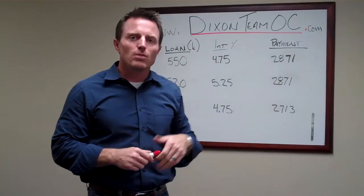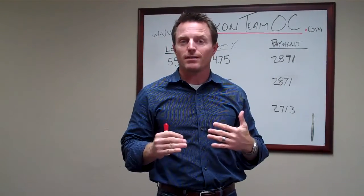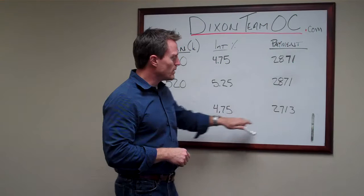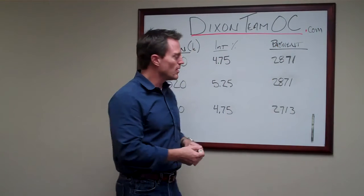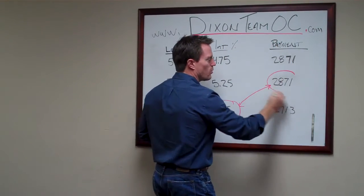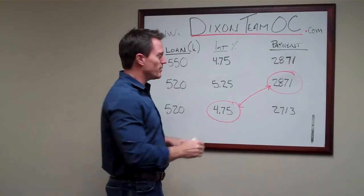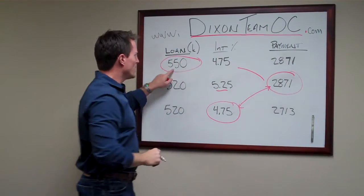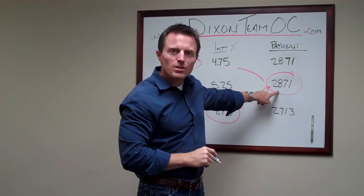Then we find out there are multiple offers, and your realtor's telling you that you need to raise the price. People frequently talk about buying the rate down, and if you were to buy the rate down at $520,000 to 4.75%, that would give you $2,713 — that doesn't help you get this house. But what if you had that 4.75% interest rate combined with the $2,871 payment you're already comfortable paying? Taking $2,871 at 4.75% instead of today's 5.25% takes you to a loan amount of $550,000 — a $30,000 swing without changing your monthly payment.